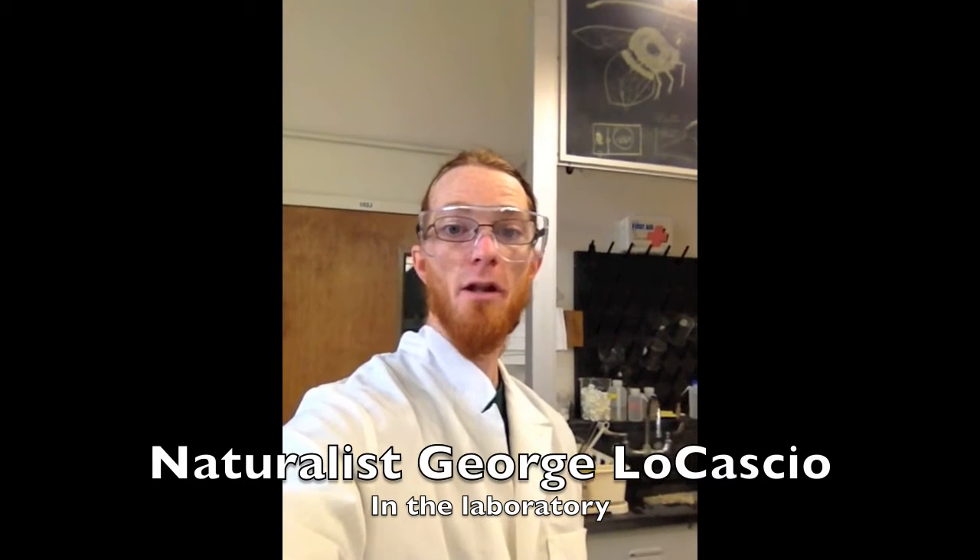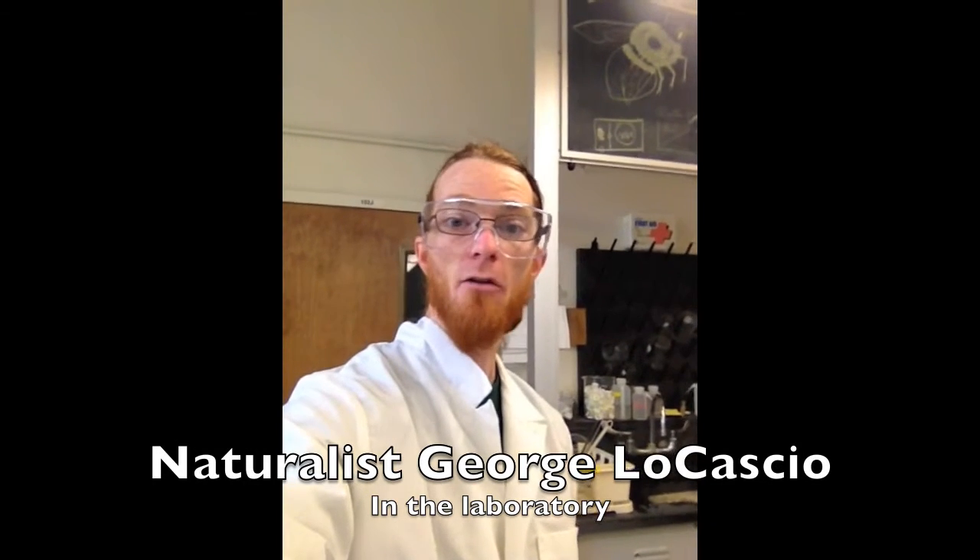Here we are, and for a change, we're in the laboratory. In the lab, I look at how sunflower pollen affects a gut parasite in the eastern common bumblebee, Bombus impatiens.